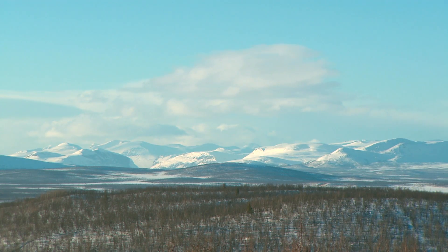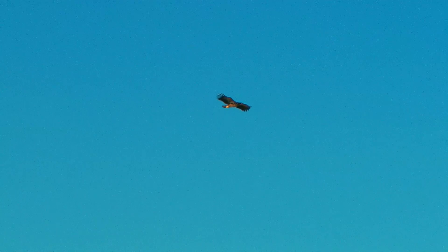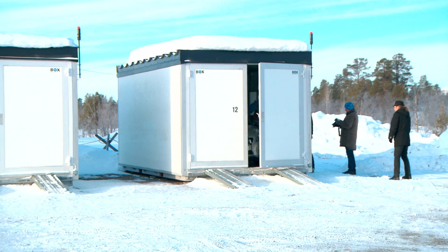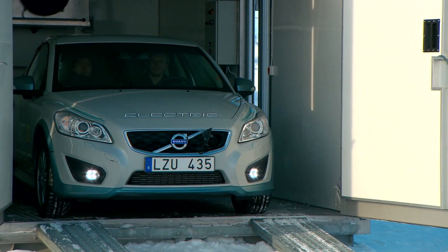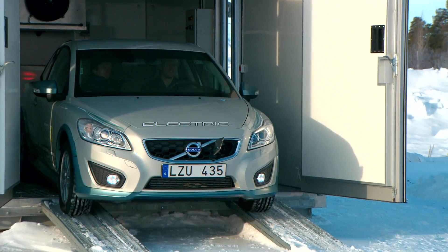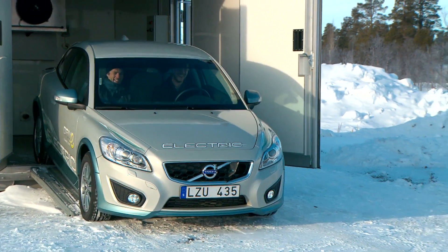It's minus 18 degrees Celsius just outside the Swedish mining town of Kiruna, north of the Arctic Circle. In this environment, Volvo Cars winter tests their cars, and it is here that the Volvo C30 Electric has to show its true colours.